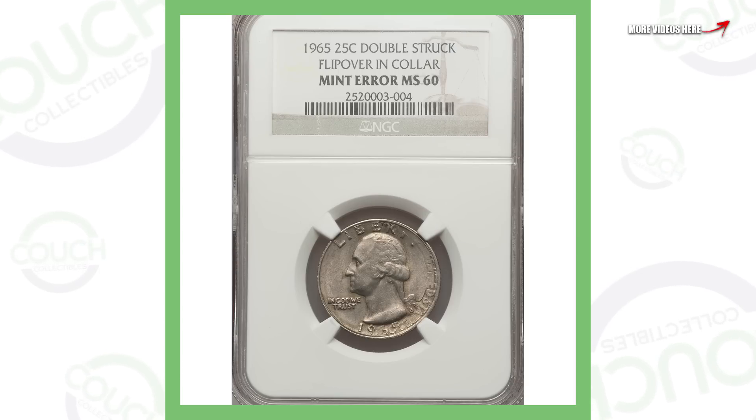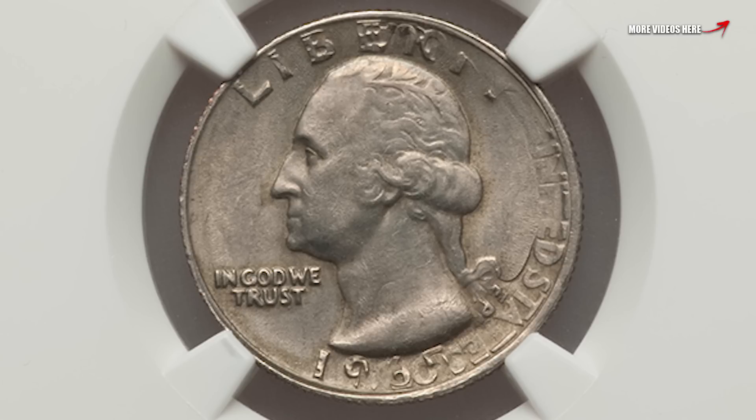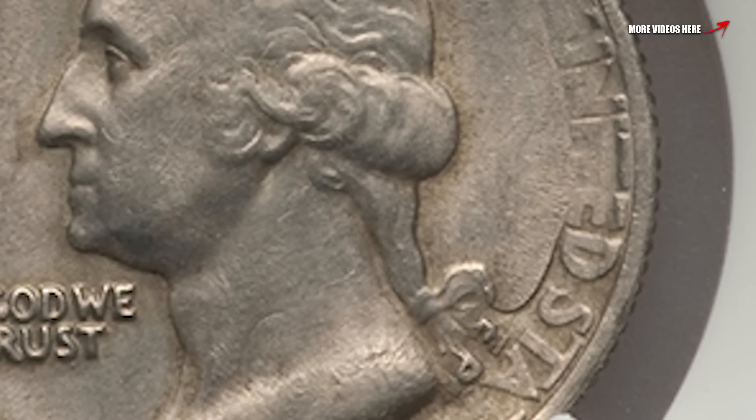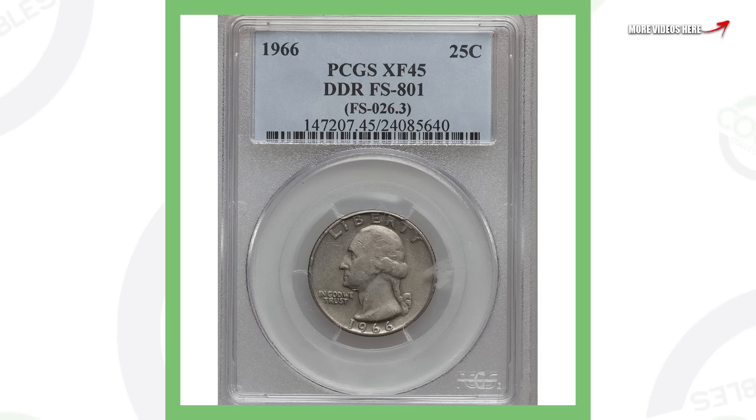First up is a 1965 Washington quarter that has a flip over and collar — it's been double struck. You can see that on both the obverse and the reverse of this quarter, and that gives the quarter value. These are very simple things to look for in your pocket change. Double struck, flip over, and collar — this quarter sold for over $470.